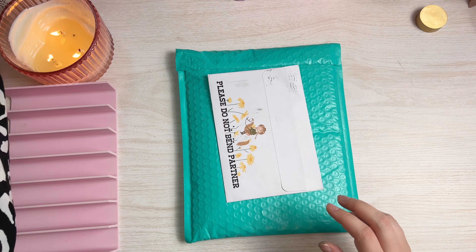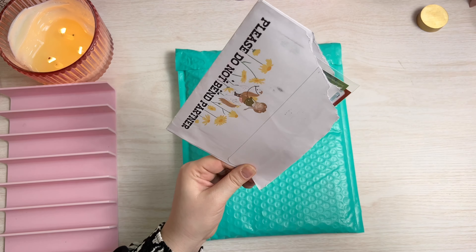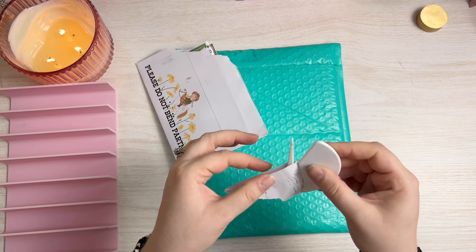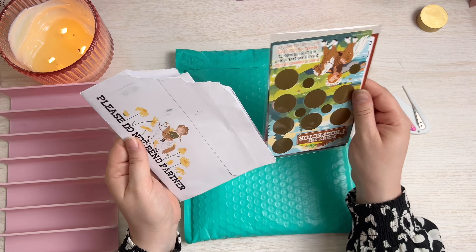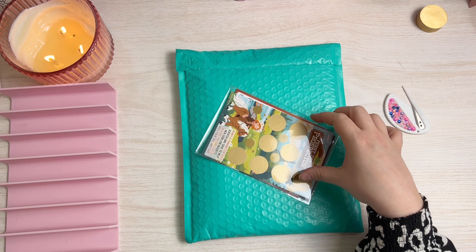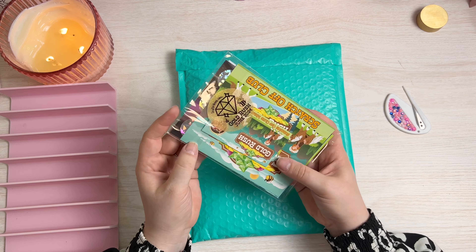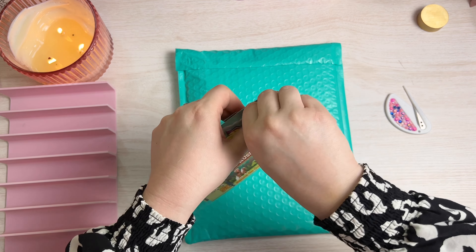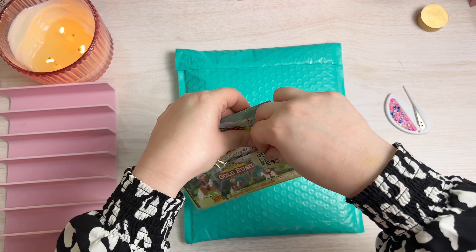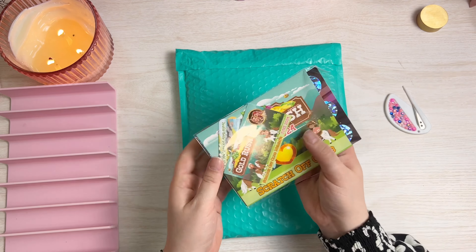This first one comes from Two Sister Bees. I have their monthly membership so I get their scratch offs every month and I'm excited for this. Let's open this up and see what they sent me this month. I'll leave them linked below — if you're not familiar with Jen and April, they're kind of a big deal.